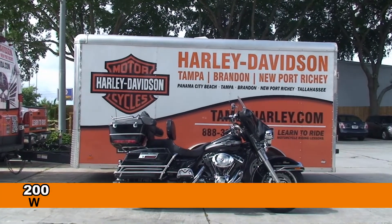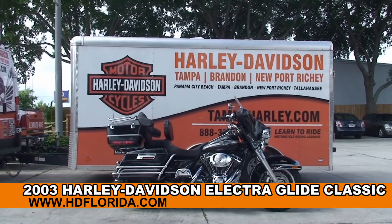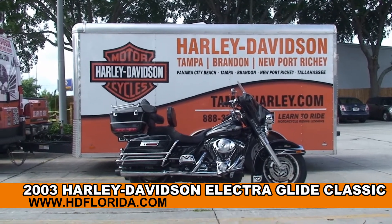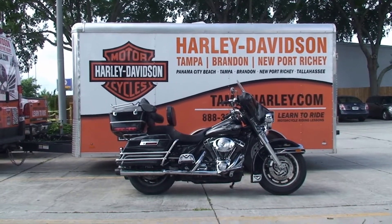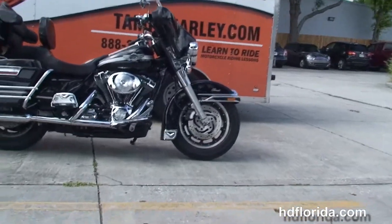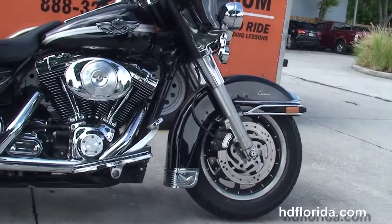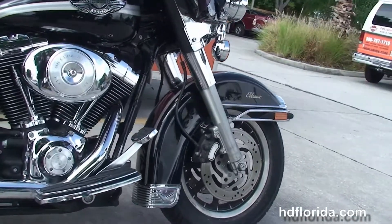Welcome everyone to the world-famous Harley-Davidson of Tampa. Today I've got for you this top-notch used 2003 100th Anniversary Electra Glide Classic. This Classic starts out front with the dual disc brakes and the 9-spoke mag wheels. We've got the chrome fender guards, chrome fender trim, and chrome skirt.